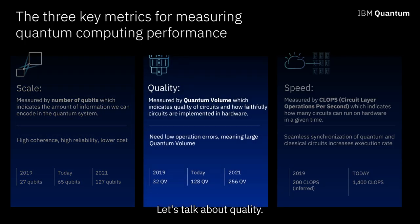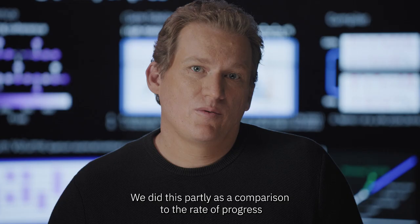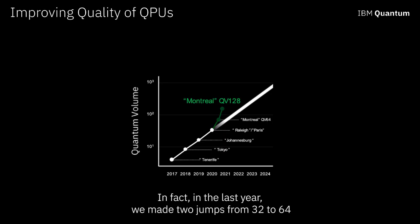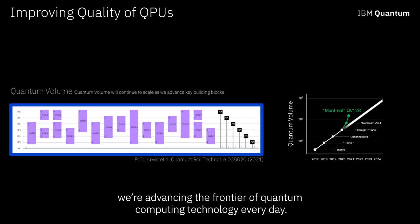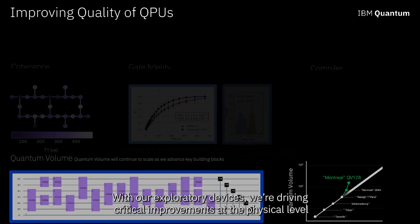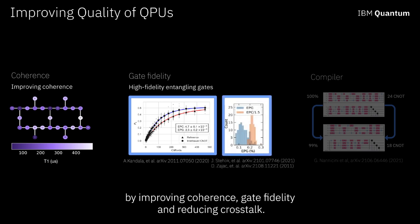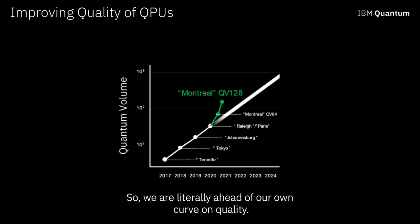Back in 2018, we committed to the goal of doubling our quantum volume every year, partly as a comparison to the rate of progress of classical computers — famously captured with Moore's Law. In fact, in the last year, we made two jumps, from 32 to 64 and then to 128. Using our exploratory systems, we're advancing the frontier every day, driving critical improvements at the physical level by improving coherence, gate fidelity, and reducing crosstalk. We're also working at the compiler level to squeeze more efficiencies from our circuits, so we are literally ahead of our own curve on quality.